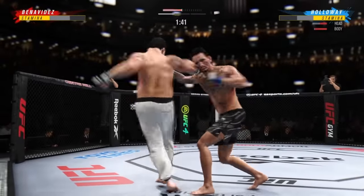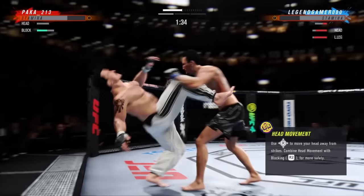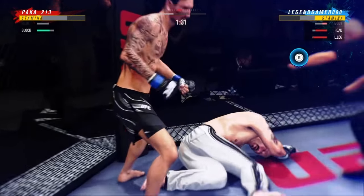Oh, he lands another strike to the body, really starting to connect on a lot of shots to the midsection. Oh, he just digs his foot right in the middle. He got it!